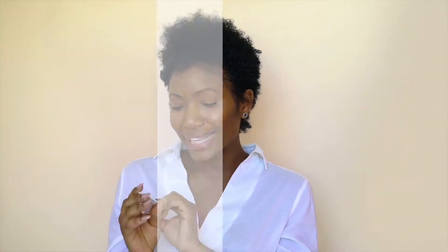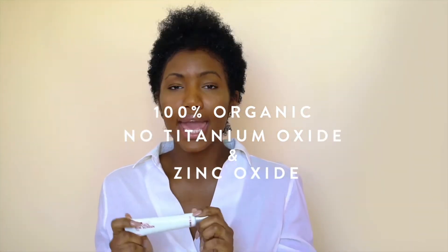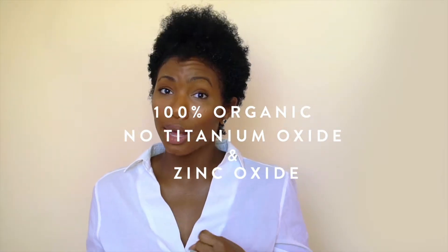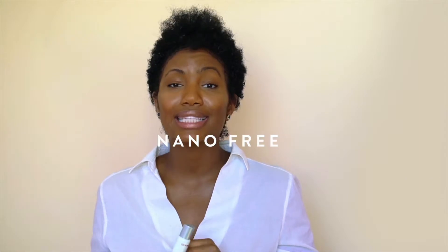Hi guys, it's Rox here. I'm here to tell you about this great new product on the sunblock market. It's a Korean brand that's 100% organic. And not only have they eliminated titanium oxide and zinc oxide, it is nano free.